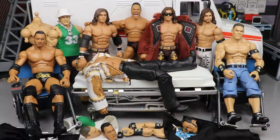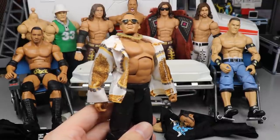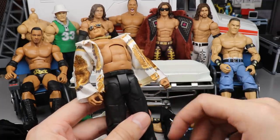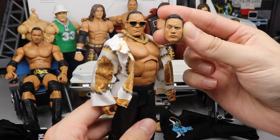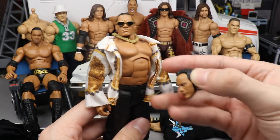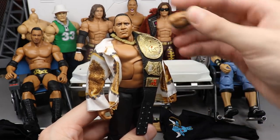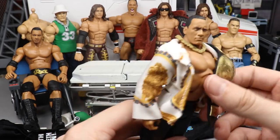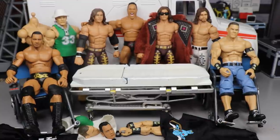We're starting off with the guy on the stretcher as always. This is the Attitude Era Rock — it's a really strong figure, I like it a lot. I love the shirt it comes with and the black slacks. What we're going to do is switch out the head sculpt for the Ultimate Edition one with the People's Eyebrow, which is going to look great on this body with this shirt. I'm also going to put my Brahma Bull World Championship on here, drape it over the shoulder, and add the sunglasses. Very simple swap but it'll make the figure look 100 times better.